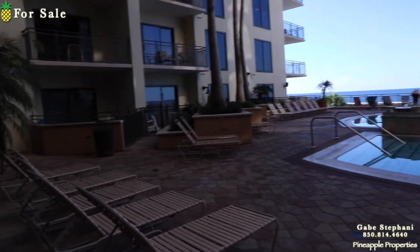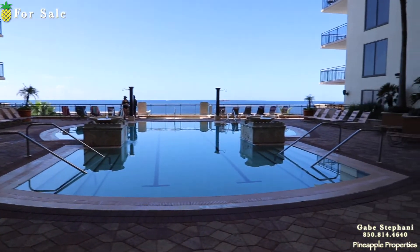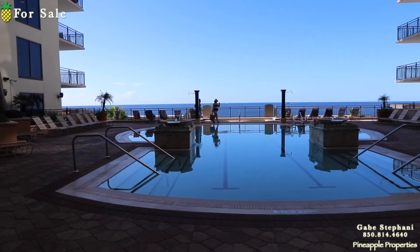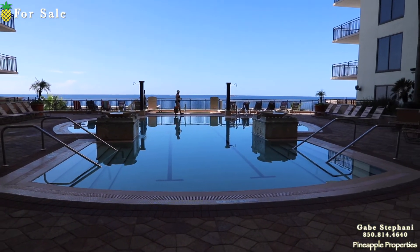So instead of getting on any elevator or anything else, you just walk right out to the pool right there. Super cool. I love the fourth floor here at Origin. So that's Origin Unit 423.